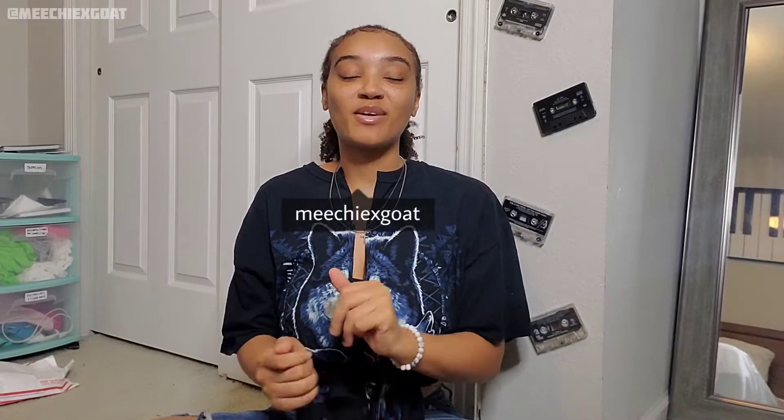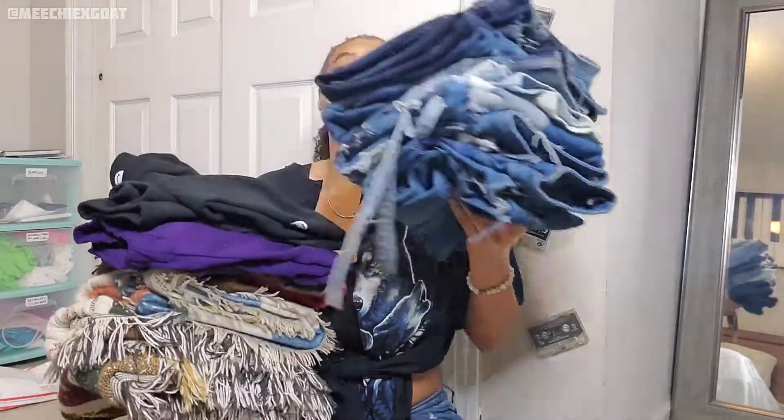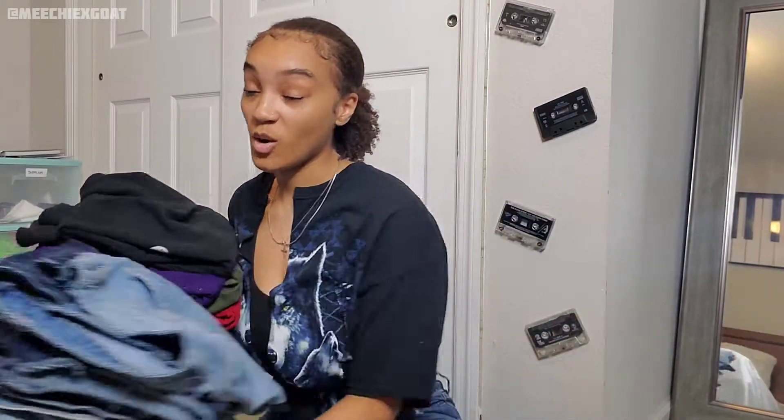What's up y'all, it's your girl Michi and I'm back with another video. As y'all could tell by the title — it was very highly requested — I'm going to be doing a custom pants haul. Every pair of pants I've made, including the ones I've sold, I will be including those with pictures since I don't have those items anymore. Before we get into this video, go ahead and subscribe, like this video, comment what you want to see next, and hit the notification bell.